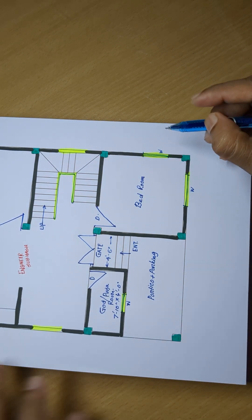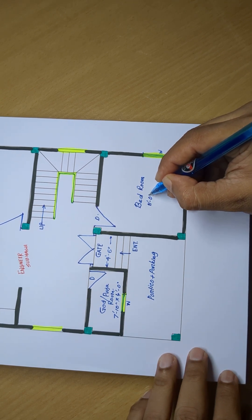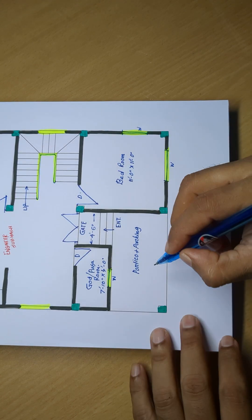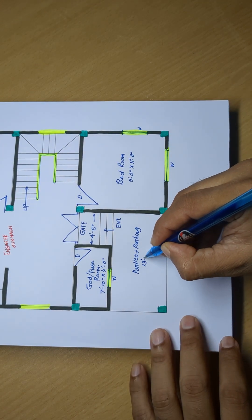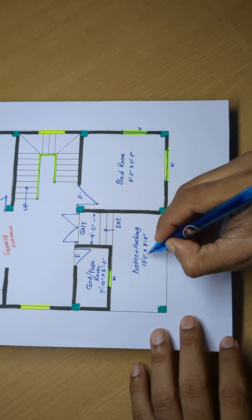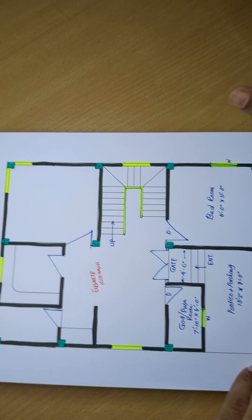Bedroom. Drawing 11 feet 0 inch and 11 feet 0 inch. And 13 feet 2 inch and 7 feet 0 inch.